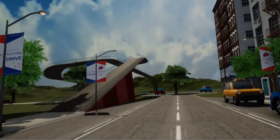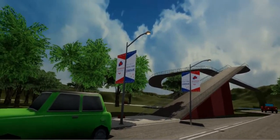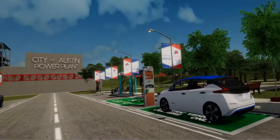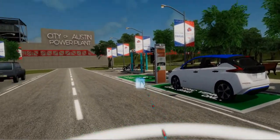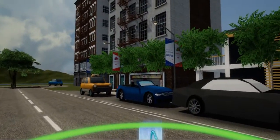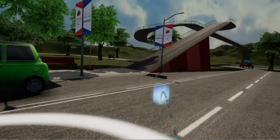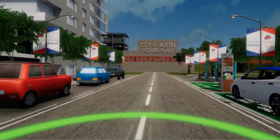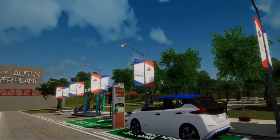The street fits perfectly in Austin's smart city roadmap, providing the community with faster, cleaner, more affordable transportation options while cutting emissions. Electric Drive is an award-winning concept that has been recognized by Austin Green Awards, Smart City Awards, and eSource Awards for its smart innovative design and focus on sustainability.